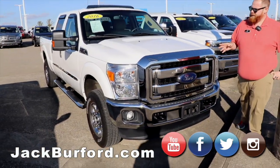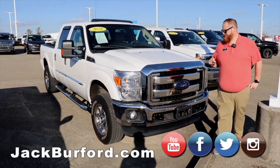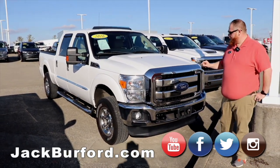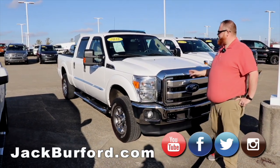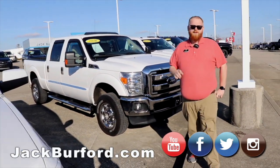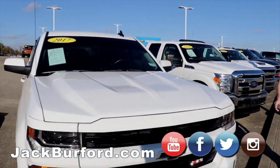2016 Ford F-250 Super Duty — white. We took the camper top off of it. Great truck, local trade, it's got like 46,000 miles on it.